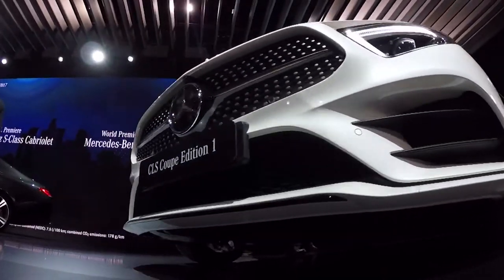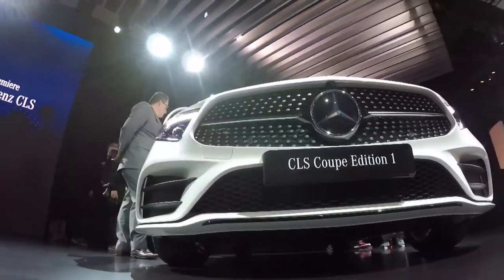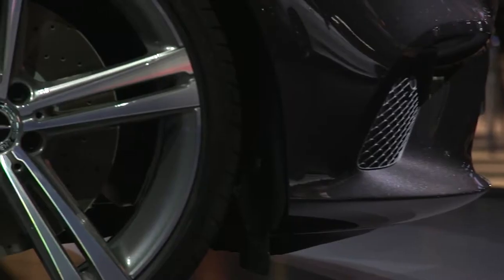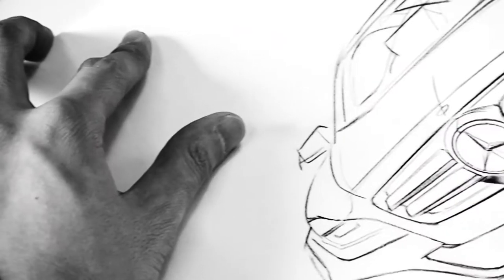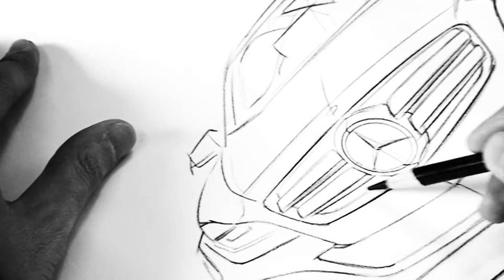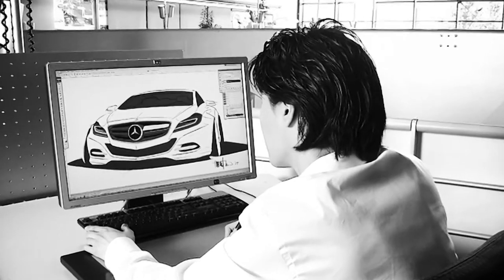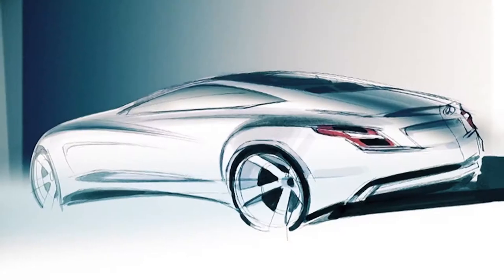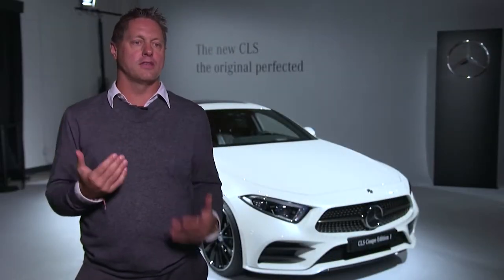The cool thing at Mercedes is there are so many iconic cars, and definitely the CLS is one of them. It's probably the most design-related car in terms of a design icon, because this was the first time we were allowed to make a car actually look like a design sketch. This is why I take it as a big responsibility to take this icon and make it even bigger and bring it into the next decade.